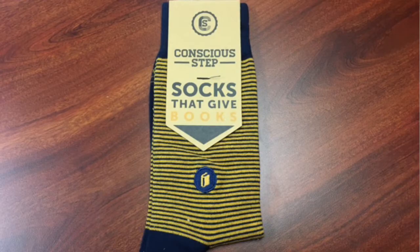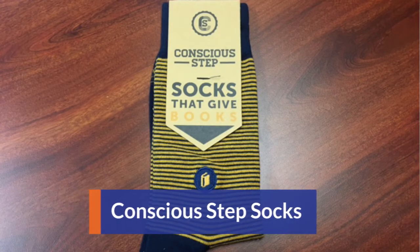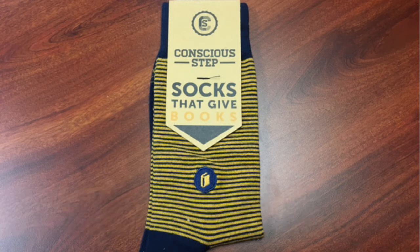The next product are the Conscious Step socks. These particular socks give books through their partner Room to Read Foundation. Conscious Step actually has socks for a bunch of different causes, but we chose the Room to Read Foundation because it only makes sense because we love education. Every time you buy a pair, they donate a fixed amount as a direct donation to their corresponding partner — in this case, Room to Read Foundation.